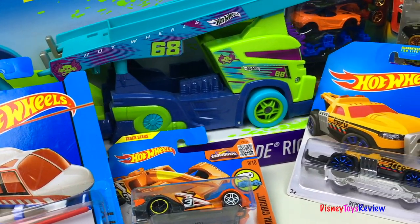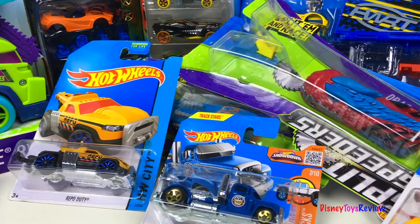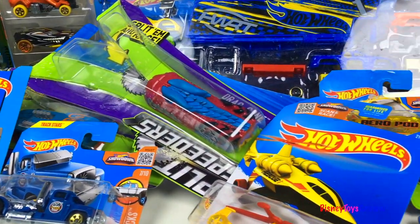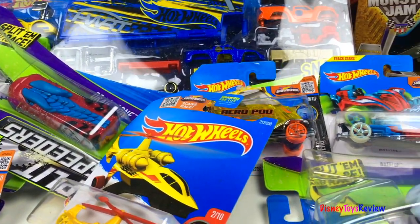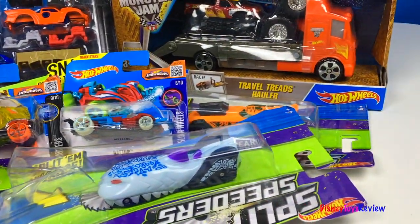Hi guys, Disney ToysReview here. Today we have a collection of Hot Wheels. Look at all these amazing mighty machines — we have lots of individual cars, lots of packs, and lots of play sets. Let's check it out.